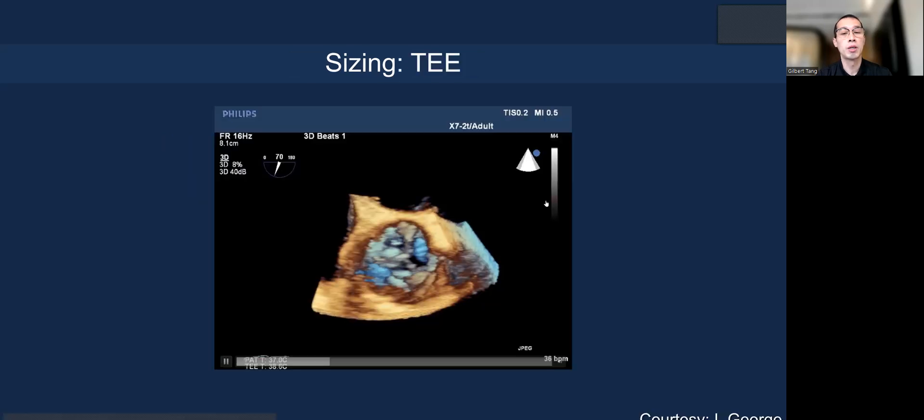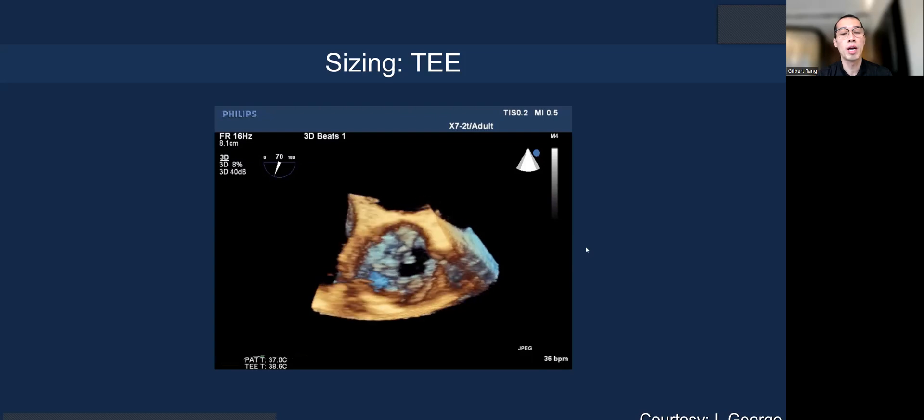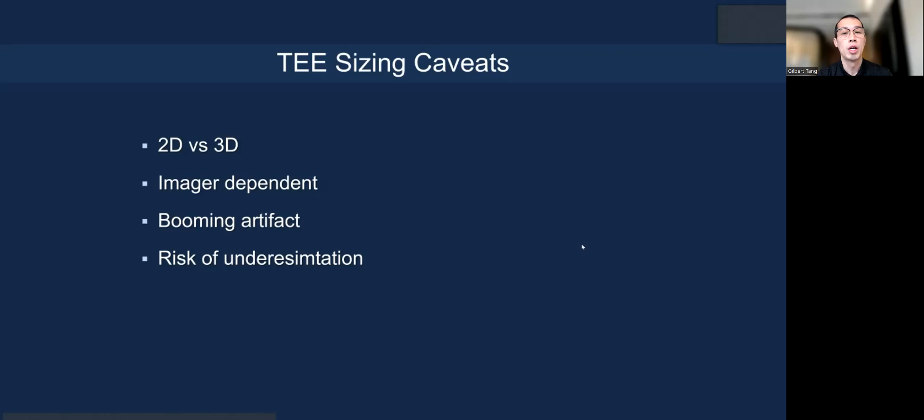Transesophageal echo looking at the mitral valve prosthesis is an important evaluation. However, there are sizing caveats with TEE: it is 2D versus 3D, it is dependent on the imager, there is blooming artifact, and there is risk of underestimating the true diameter.